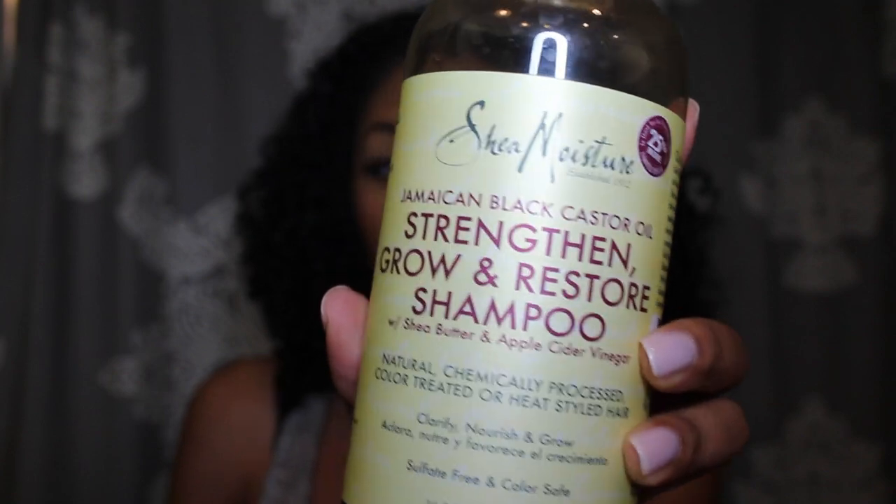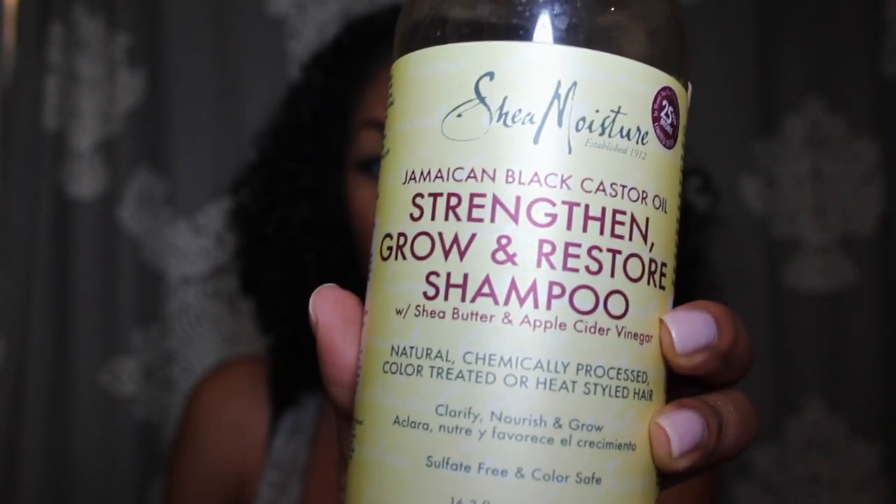Now I'll move on to something that I know you guys want to know about — some curly hair products. My current favorite for this month is another Shea Moisture product: their Jamaican Black Castor Oil Strengthen Grow and Restore Shampoo with Shea Butter and Apple Cider Vinegar. I was so excited to see that they had Apple Cider Vinegar because that's one of those home remedy things that just fixes everything. If you Google Apple Cider Vinegar, it helps with acne, it helps with dandruff, it helps with hair growth — it just does a million different things. The fact that it was in here made me very excited to use it.